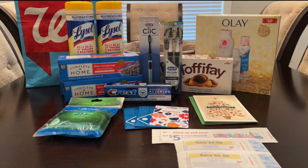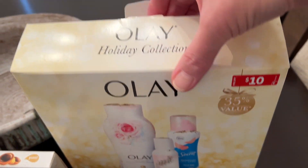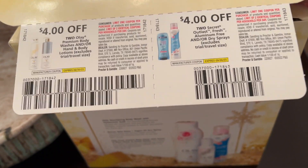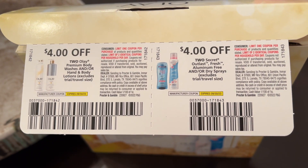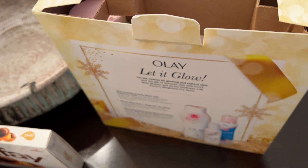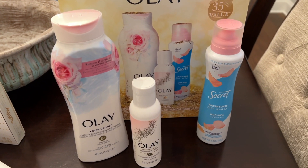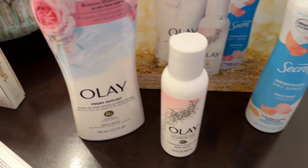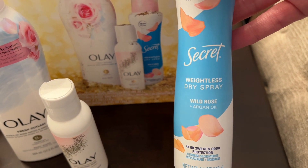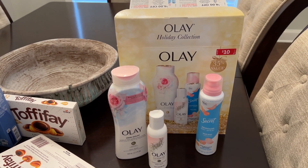I did promise to show y'all the Olay gift set and what was inside of it. When I opened it up, it had coupons on the flap — look for those coupons! They were really good: $4 off Olay Body Wash and $4 off Secret Deodorant, valid into 2023. Here are the products that came out of the box. I think I ended up paying about $4.99 for that whole set, and I got back $8 worth of coupons I can use going into next year.